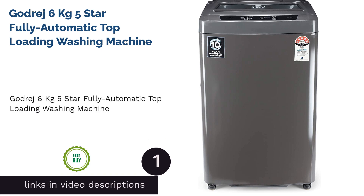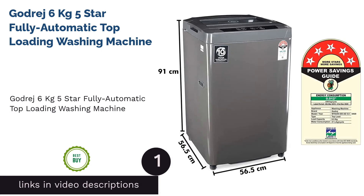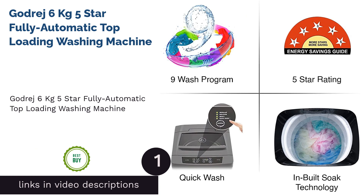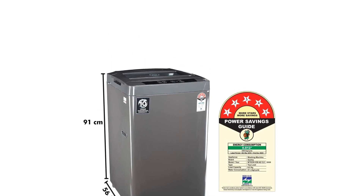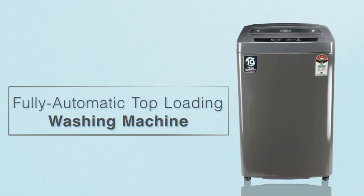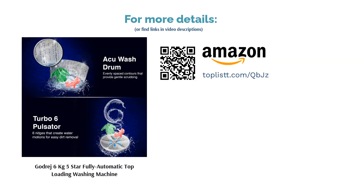The first product on our list is the Godrej 6kg 5-star fully automatic top-loading washing machine. This 6kg option from Godrej is a functional fully automatic top-load washing machine that offers great wash quality. Its in-built soak technology allows each wash program to have a preset automatic soak time of 5-8 minutes for effective stain removal. Further, its stainless steel drum gives a hygienic wash and prevents bacterial growth on the drum.